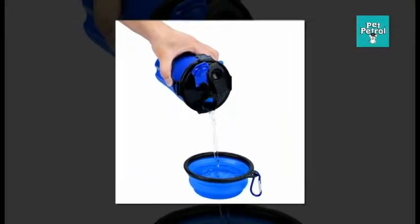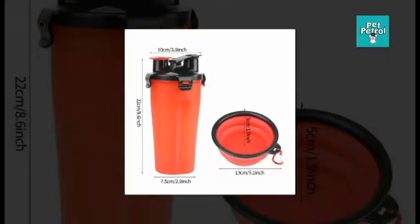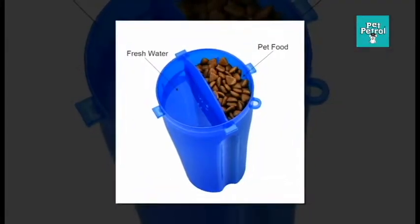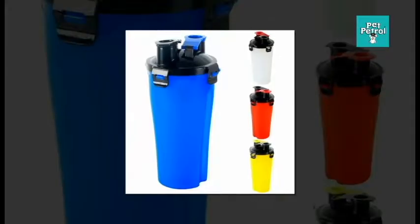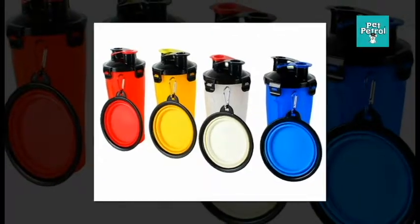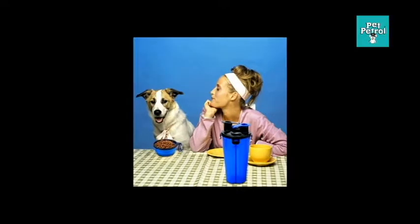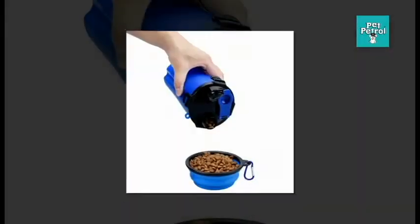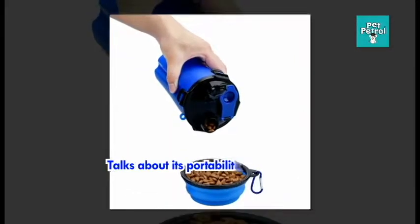The portable pet water and feeder bottle with bowl offers both a water and food container for your thirsty pooch. Your pet can eat and drink straight from the bottle with no mess, fewer spills, and hassle-free. It is also compatible with any pet's needs.